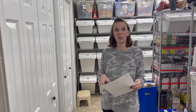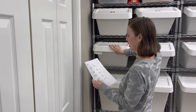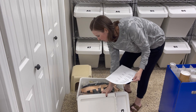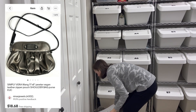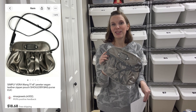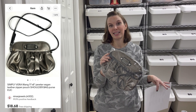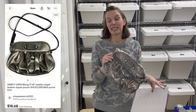The first thing that sold was a Simply Vera vegan leather purse — it's a small pewter purse in bin A3. We picked this up for a dollar at a garage sale and it sold for $18.68 on offer to buyer. Any of our prices ending in the number 8 sold on offer to buyer. We try to make any offers to buyers ending in the number 8. I'll link a video in the description that explains how we do our offers to buyer and that process in more detail.